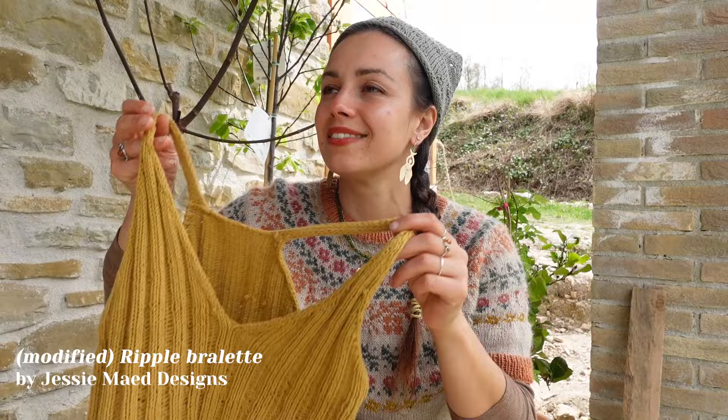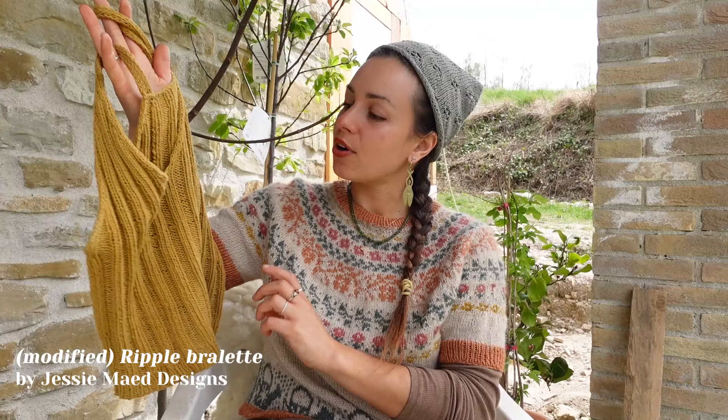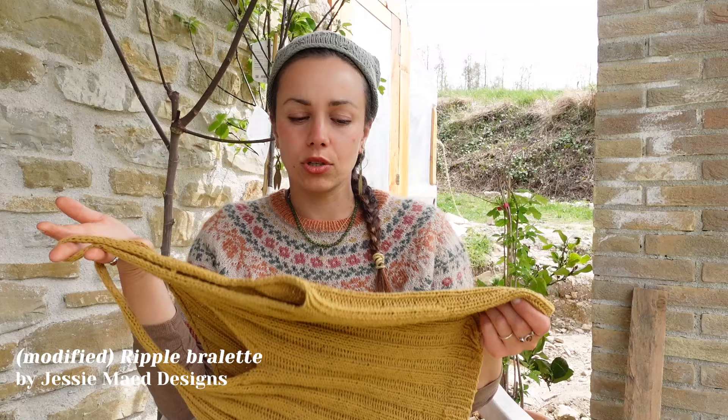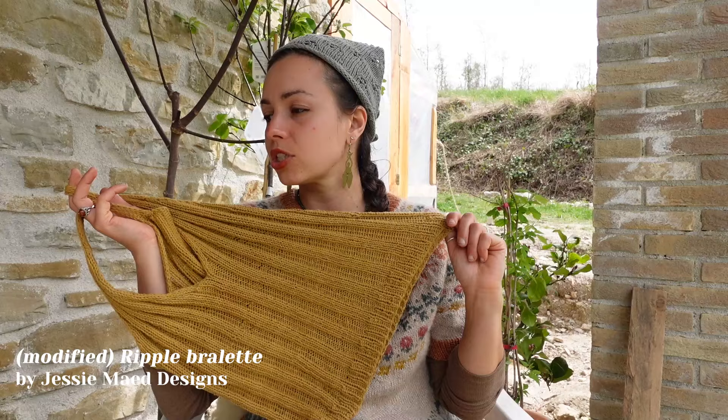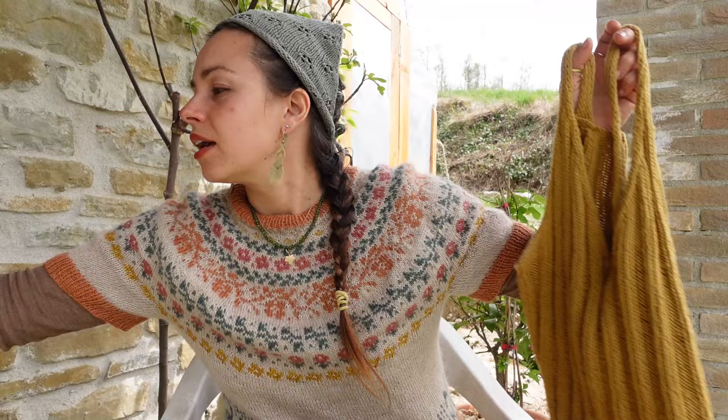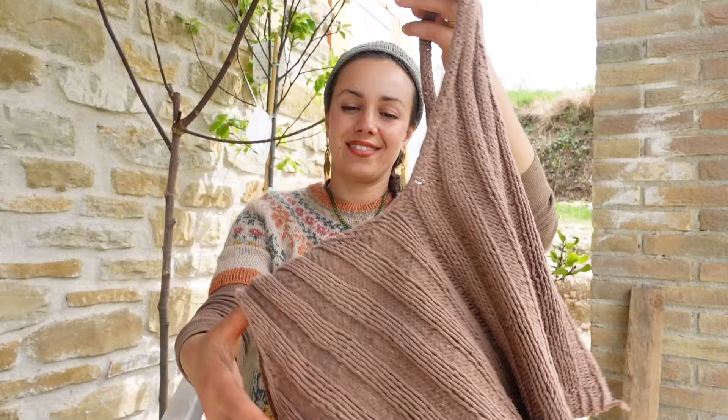There are two versions you can buy: the DK weight version and the normal fingering weight version. I purchased the fingering weight version long ago but I always like to knit it with DK weight yarn, so I follow the smallest or second-to-smallest size and go up with needle size and yarn weight — it fits perfectly.